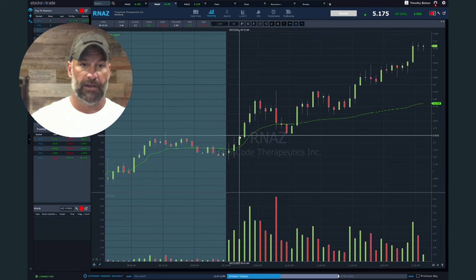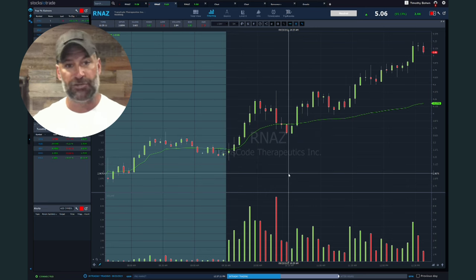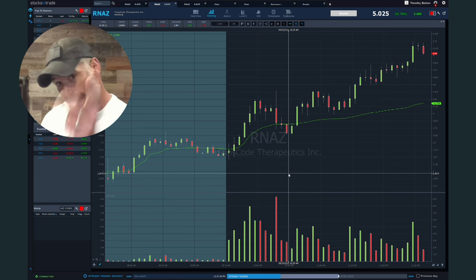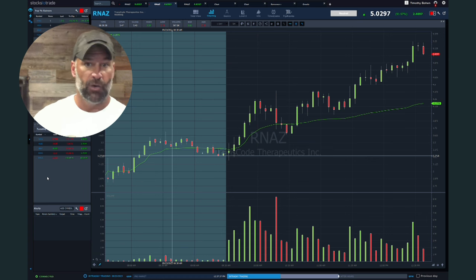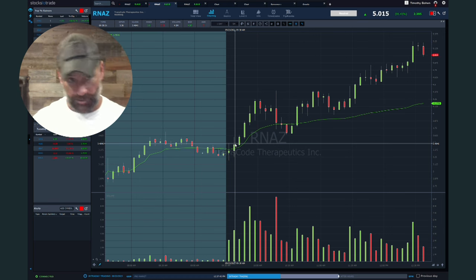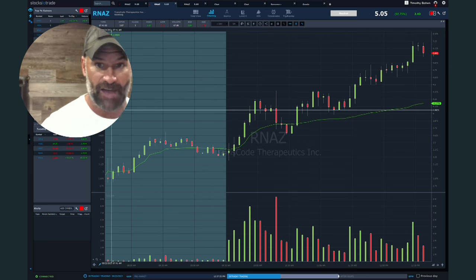When we talk about that five minute candle theory, what I'm trying to do is get you out for profits without going back to break even or ultimately turning it into a loser. We look for three to one risk to reward. Say you're trading at $3.60 and you're risking $3.30 — so you're risking 30 cents a share. That means you're going to have a goal of 90 cents a share, which would put your goal at $4.50, which the stock ultimately hit. But a lot of people get stuck in these things — your goal is 90 cents, which would be $4.50.